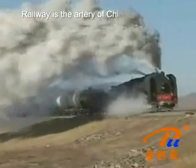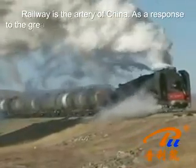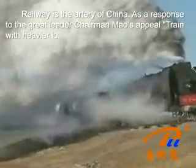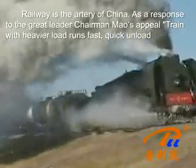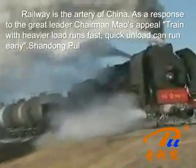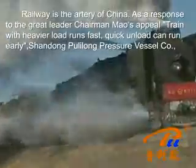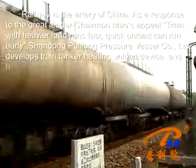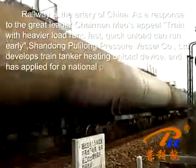Railway is the artery of China. In response to the great leader Chairman Mao's appeal — train with heavier load runs fast, quick unload can run early — Shandong Pulling Long Pressure Vessel Company Limited has developed a trained tanker heating unload device and has applied for a national patent.